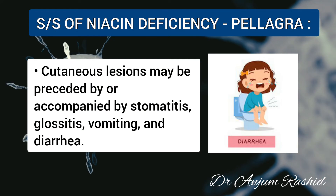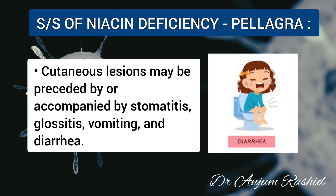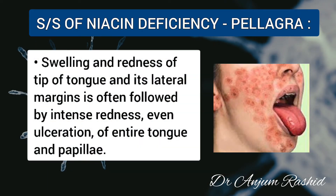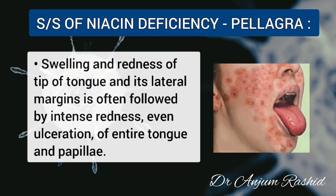Cutaneous lesions may be preceded by or accompanied by stomatitis, glossitis, vomiting, and diarrhea. Initially there is swelling and redness of the tip of the tongue and its lateral margins, followed by intense redness and even ulceration of the entire tongue and its papillae.